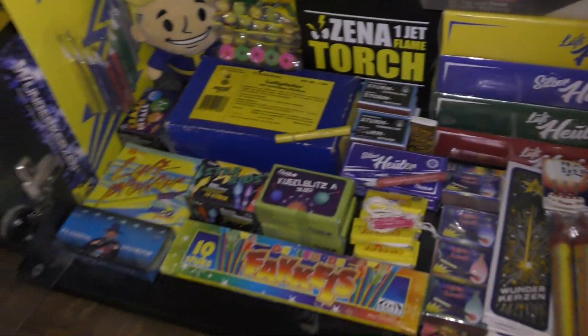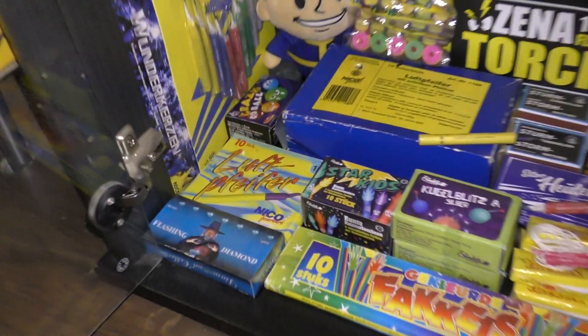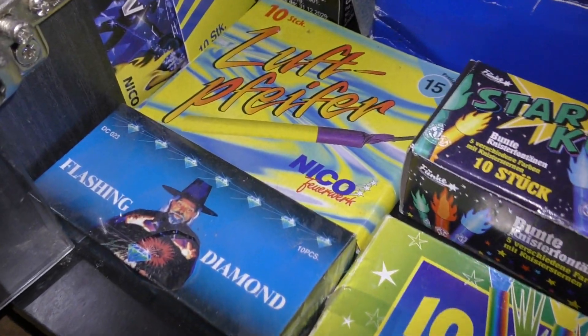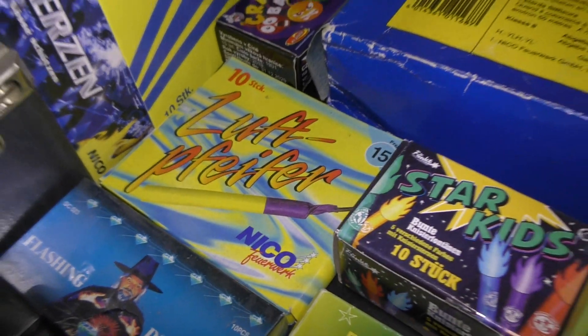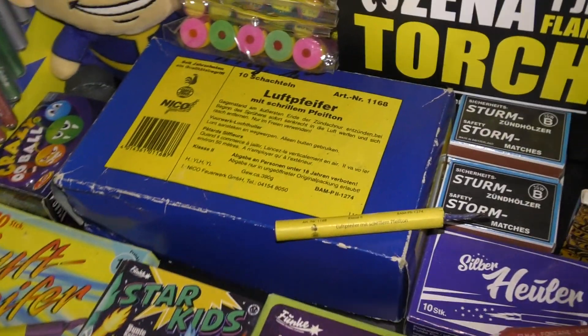En de onderste plank. Flashing Diamonds. Luftpfeiffer van Nico. Dat zijn dezelfde als die hier in zitten. Alleen is de Overdose.